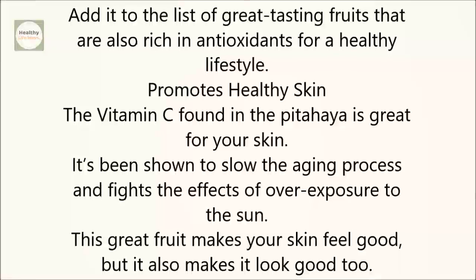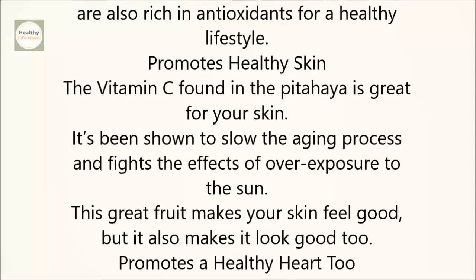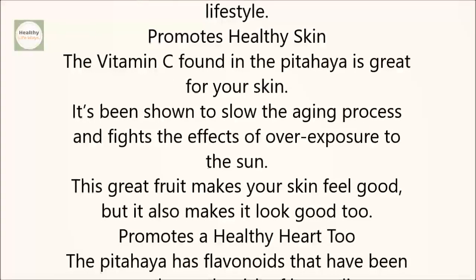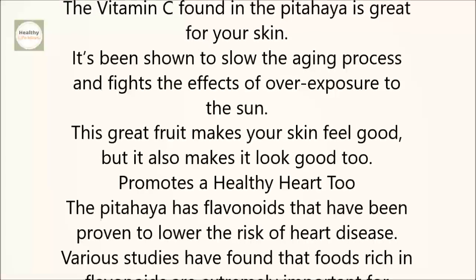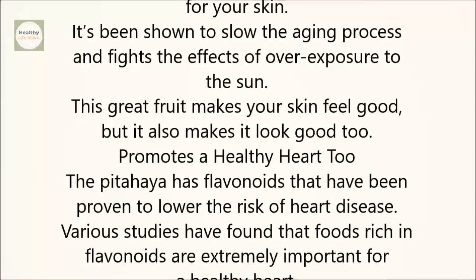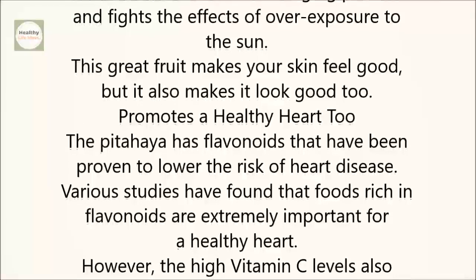Promotes healthy skin. The vitamin C found in the pitahaya is great for your skin. It's been shown to slow the aging process and fights the effects of overexposure to the sun. This great fruit makes your skin feel good, but it also makes it look good, too.